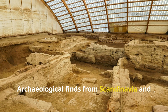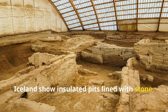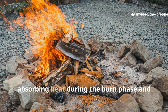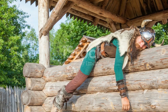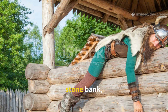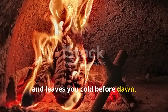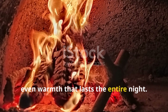Archaeological finds from Scandinavia and Iceland show insulated pits lined with stone, turf and compacted earth. Heated stones were rotated in cycles, absorbing heat during the burn phase and releasing it steadily for hours afterward. If you've ever slept next to such a stone bank, you know the difference. Instead of a fire that flares, dies and leaves you cold before dawn, you get a stable, even warmth that lasts the entire night.